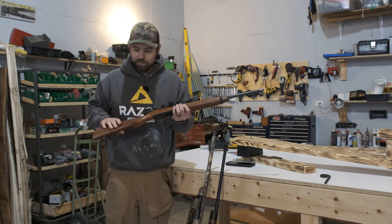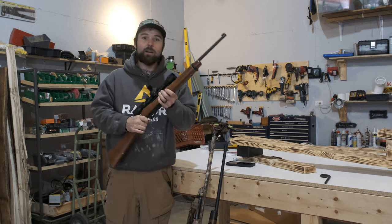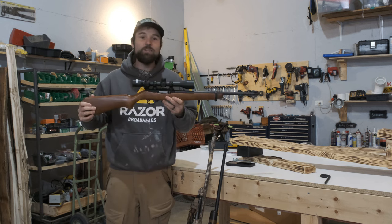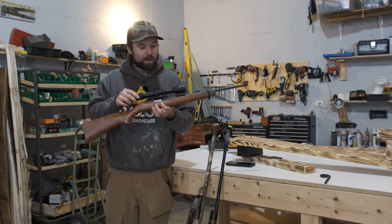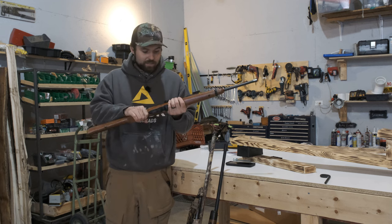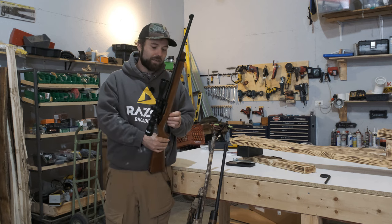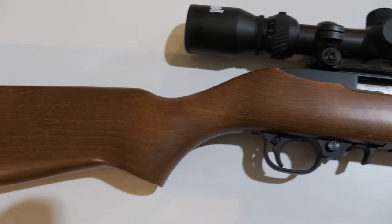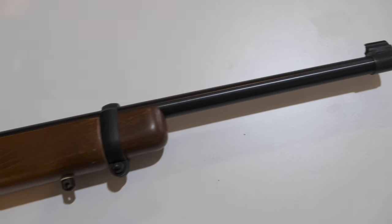I think this gun right here is a gun that every single American man should own. This is the Ruger 10/22. On this Ruger, I have a little 3x9 power scope — nothing fancy, it's a little Bushnell scope. I would have to imagine that in the United States, these Ruger 10/22s have probably killed more game animals than any other rifle in the country.